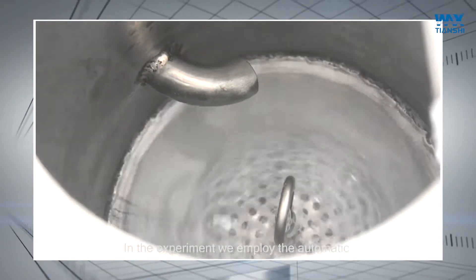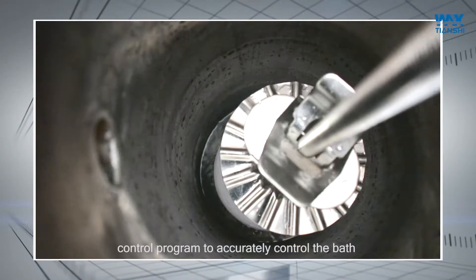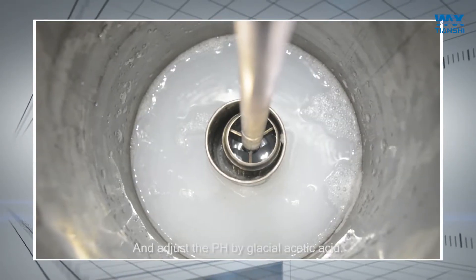In the experiment, we include the automatic control program to accurately control the bath ratio and experimental temperature, and adjust the pH by glacial acetic acid.